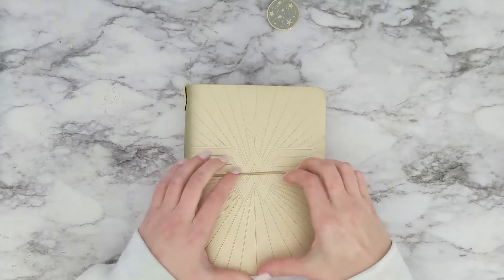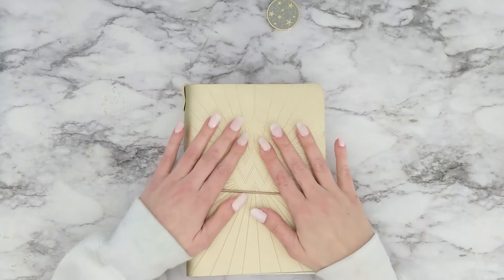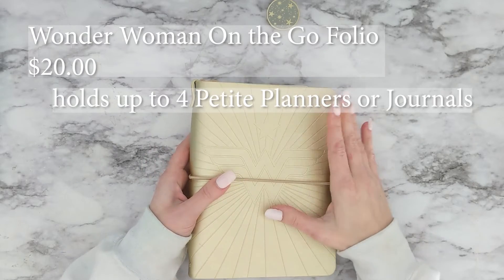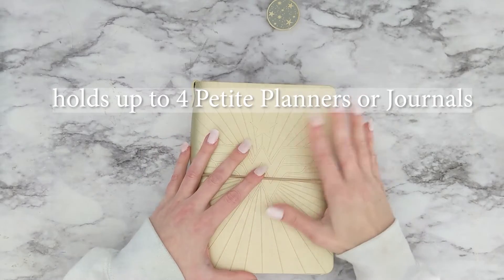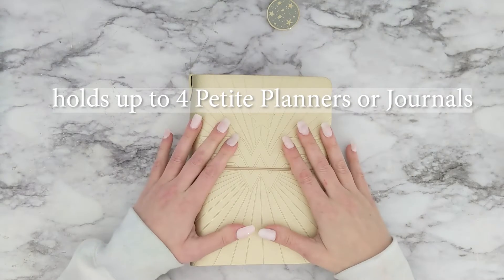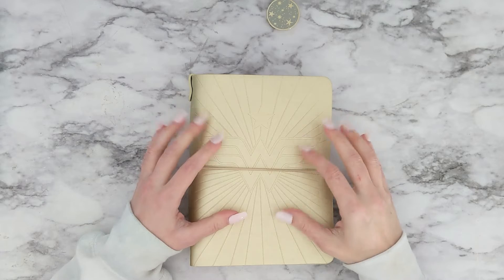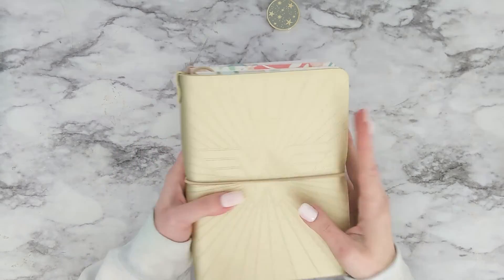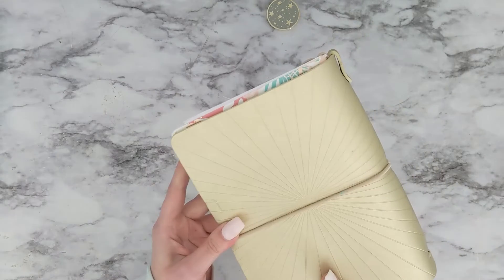These items are part of the Wonder Woman collection, but they're not new — they've been available for a little while. This is the on-the-go folio. You can put about four little soft-bound journals in there, and it has the Wonder Woman logo and a little star on it.